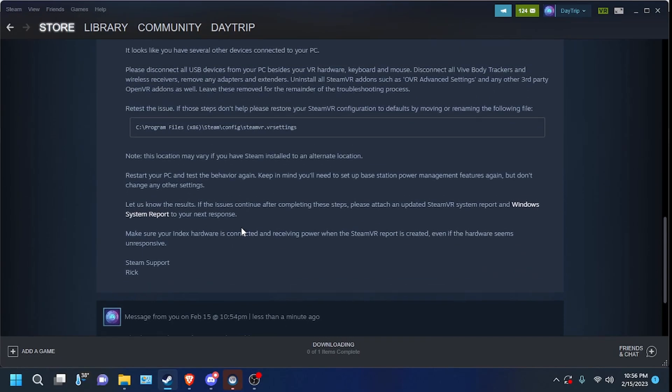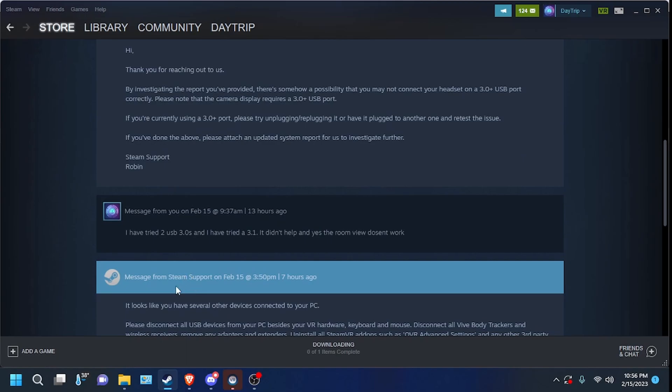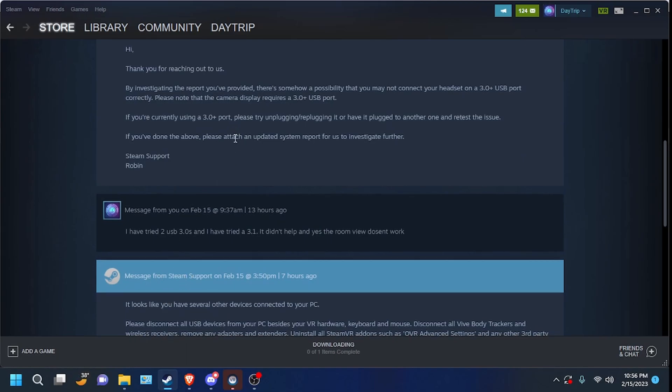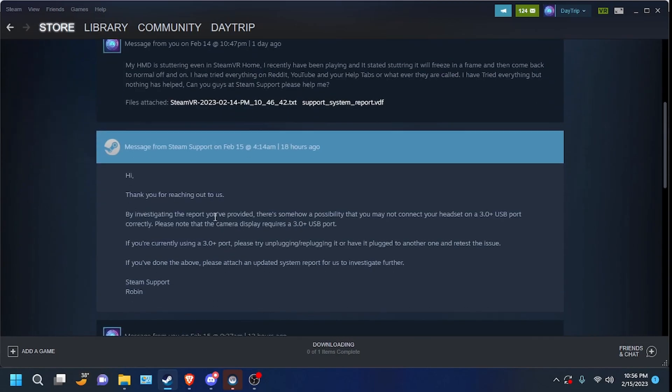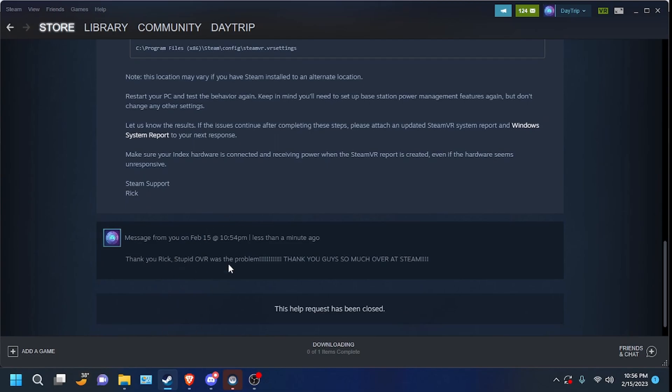Alright guys, shout out to Rick at Steam Support. He helped me with my Valve Index stutter. Thank you, Robin, and thank you, Rick. You guys are the best — mostly Rick, though.